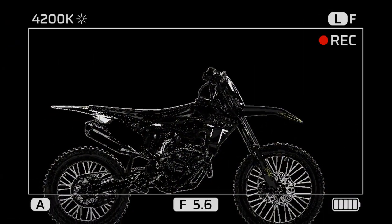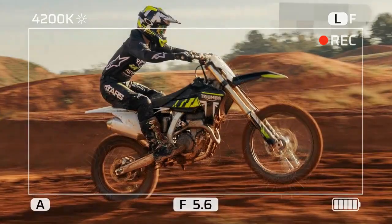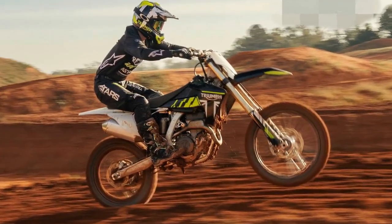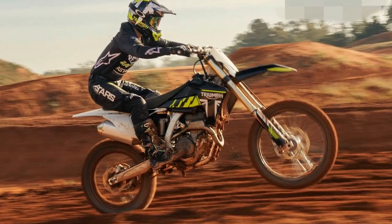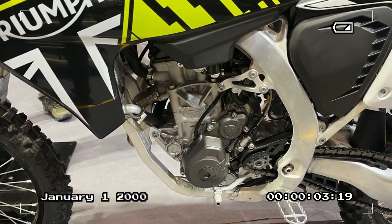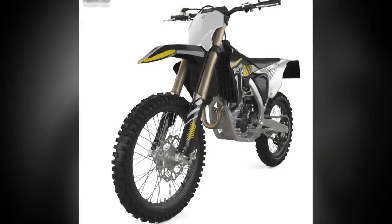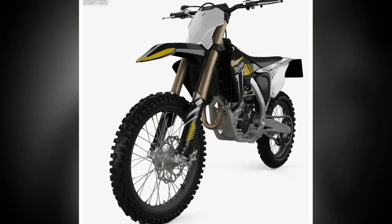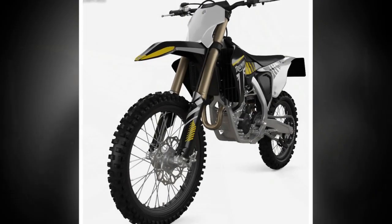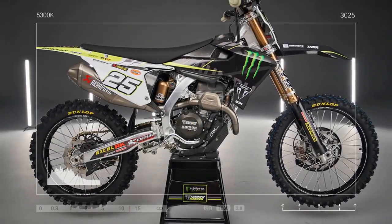While some might expect a first attempt to have growing pains, the 2024 Triumph TF250X has impressed riders and reviewers alike. Its combination of lightweight handling, a powerful engine, and a well-tuned suspension make it a serious contender in the 250cc motocross class. With a surprisingly affordable price tag of $9,995, Triumph has sent a clear message: they're here to play, and they're here to win.